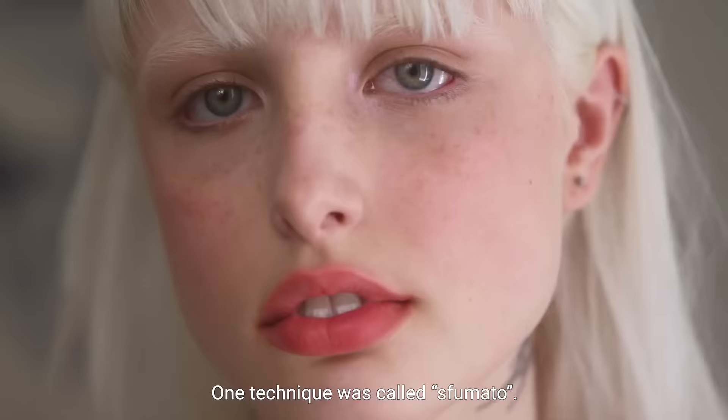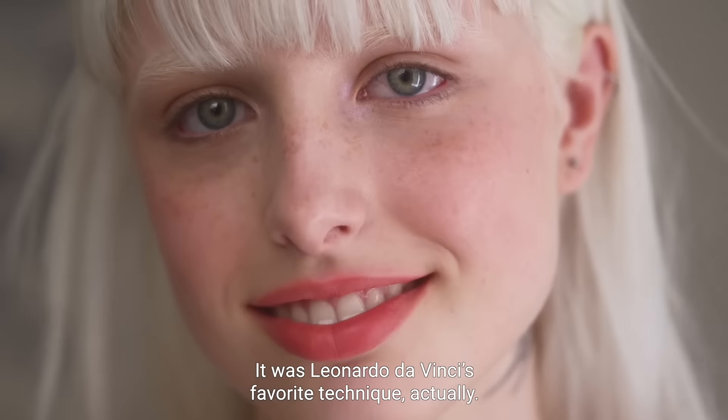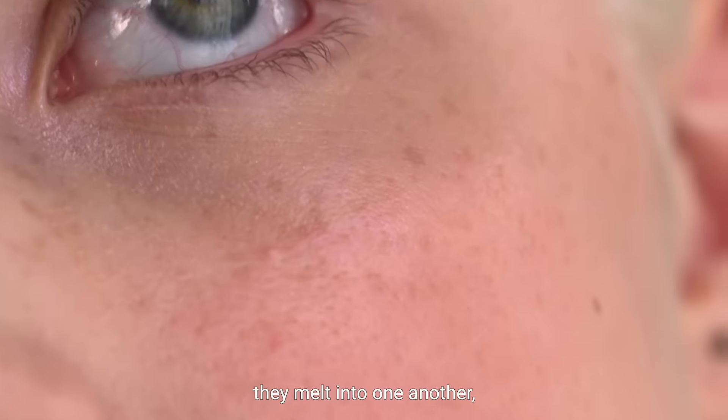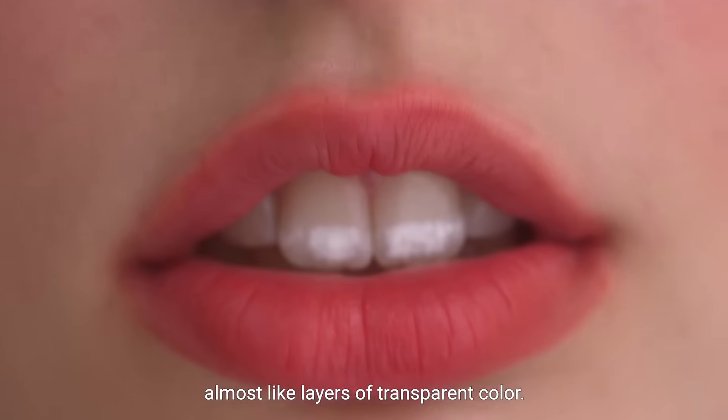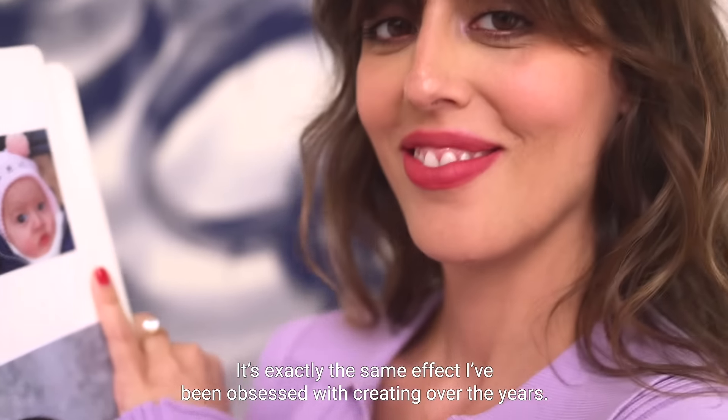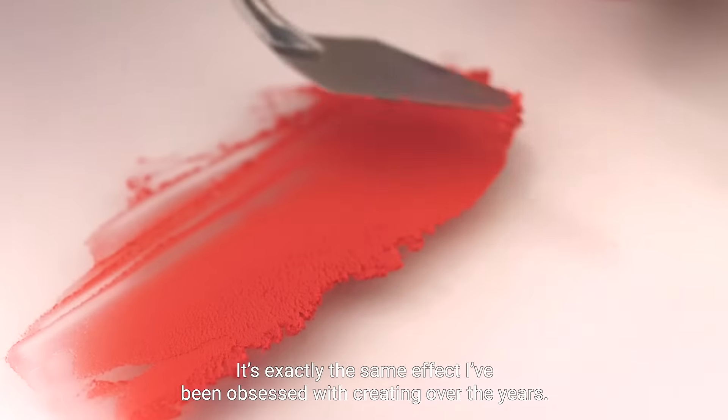One technique was called sfumato — it was Leonardo da Vinci's favorite technique actually. Basically you blend colors in such a subtle way that they melt into one another, almost like layers of transparent color. It's exactly the same effect I've been obsessed with creating over the years.